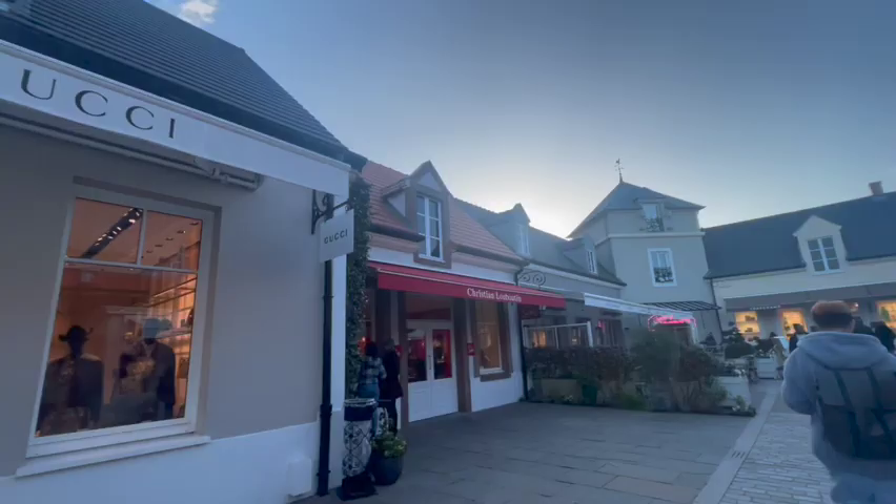The tip I'm sharing to get special free gifts and coupons and make your shopping experience even more fun is to download the La Vallée Village app on your phone and create a membership there before you shop. Inside the mall you can find boards about it.